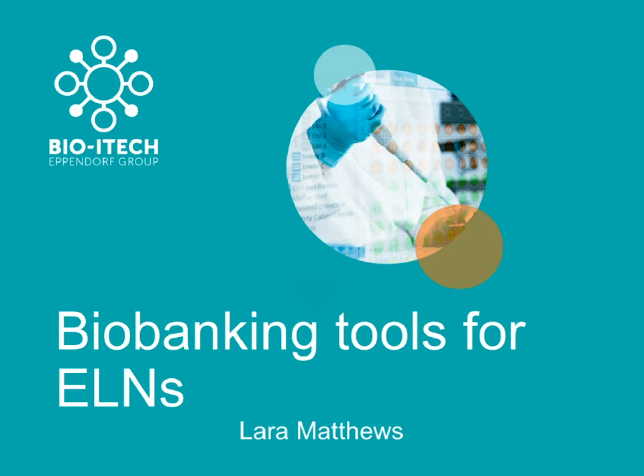Our platform is available in a multitude of ways, depending on each institutional or company requirement. We have the option of being both cloud-based as well as on-premise installations where we then provide software as a service. My name, as you can see, is Lara, and I will be guiding you through today's presentation.